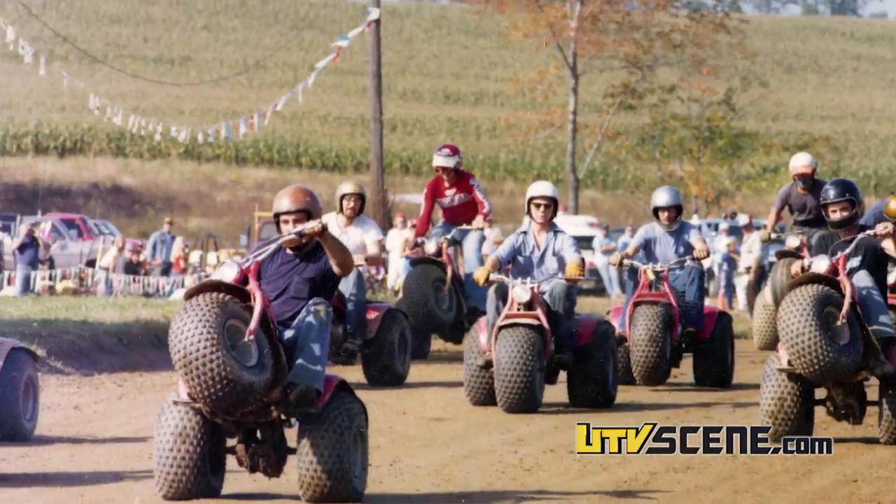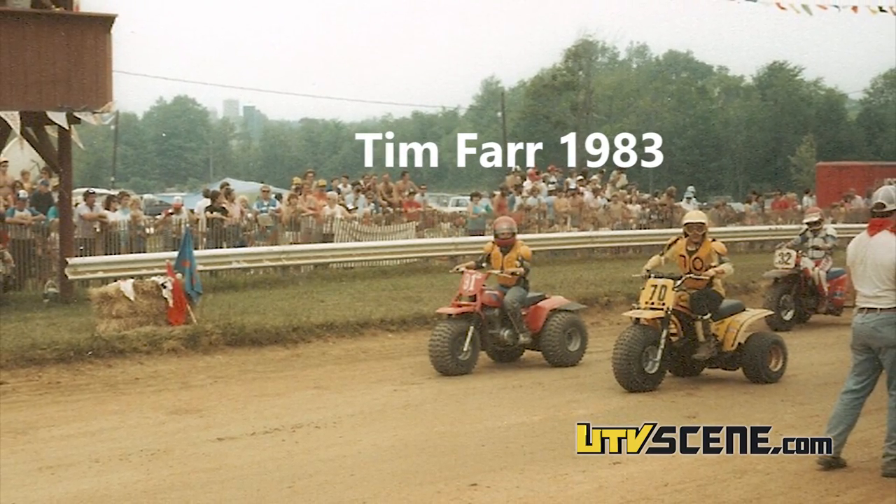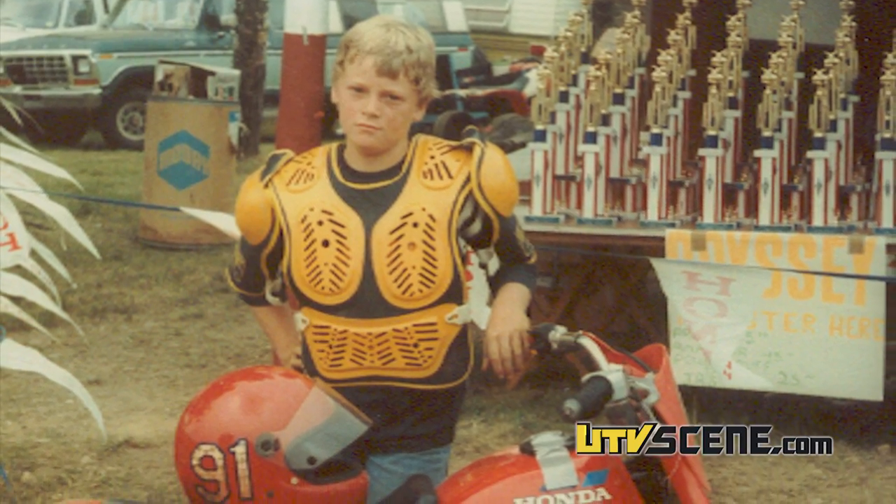Remember three-wheelers were here once? Here we are in 2017 in a side-by-side, but it's still Tim Farr. He was racing a three-wheeler. He grew up on your property and here we are today testing stuff.